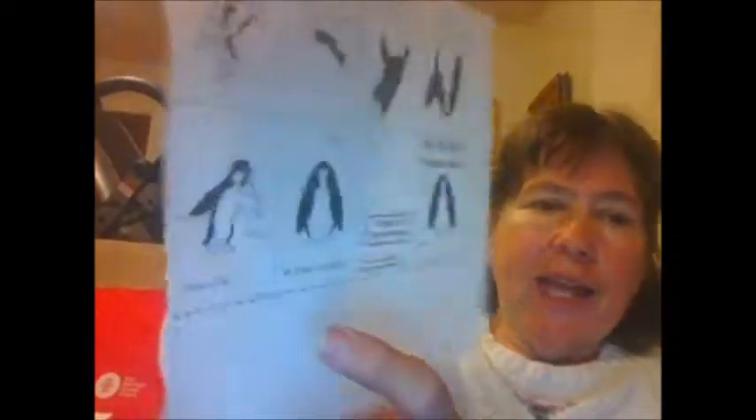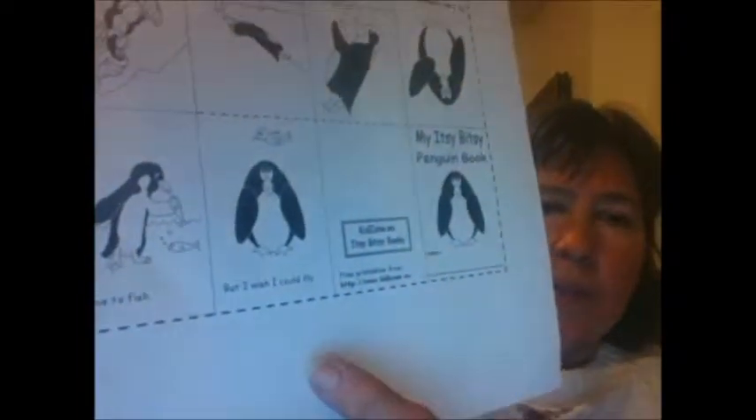We have several activities that we'll do. This is my Itsy Bitsy Penguin book. It has facts underneath the penguin pictures and the different kinds of penguins. It also folds into a really cute, small book.